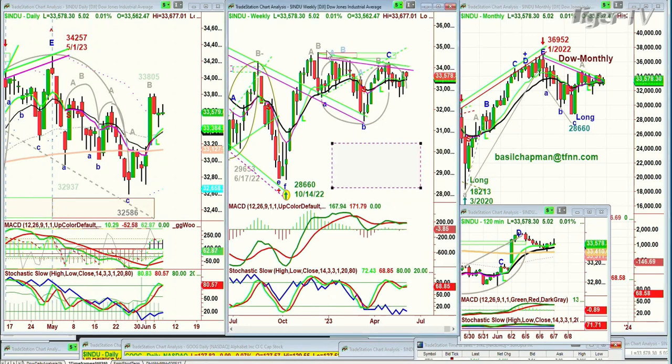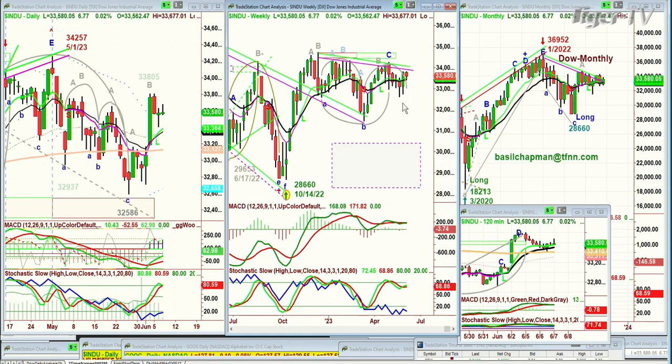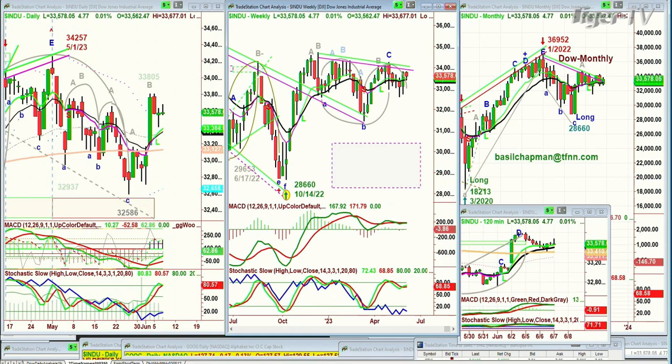Yes, it looks messy with a bunch of things, but I can get rid of that now because that's not important. That's the Chapman Wave inside wedge target repellent line. I'm going to get rid of the left side/right side price time match, because there's a little bit of an imbalance.